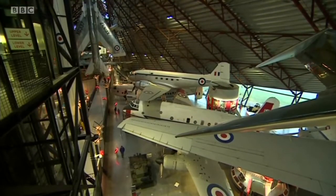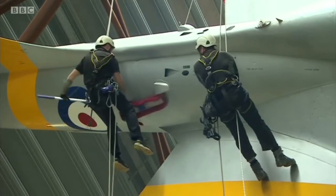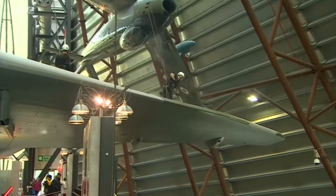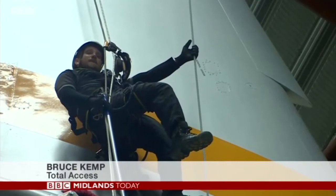Suspended from 30 metres in a hangar at RAF Museum Cosford are not only planes. Look closely and you'll see a specialist team doing some high level work. They're cleaning and carrying out safety checks on eight planes in the Cold War exhibition. The view up here is spectacular — certainly a much better view than you might be able to get from the ground.